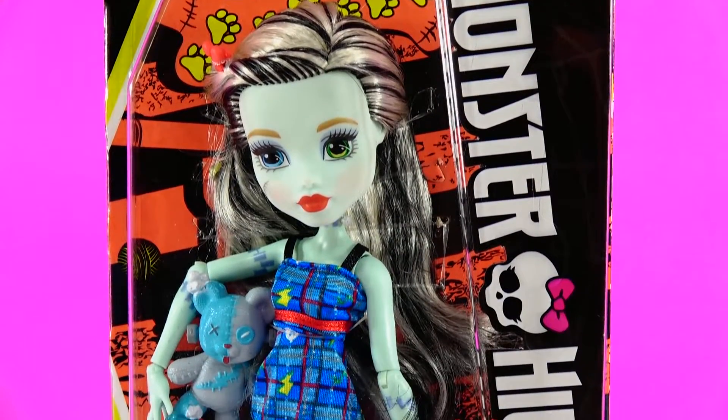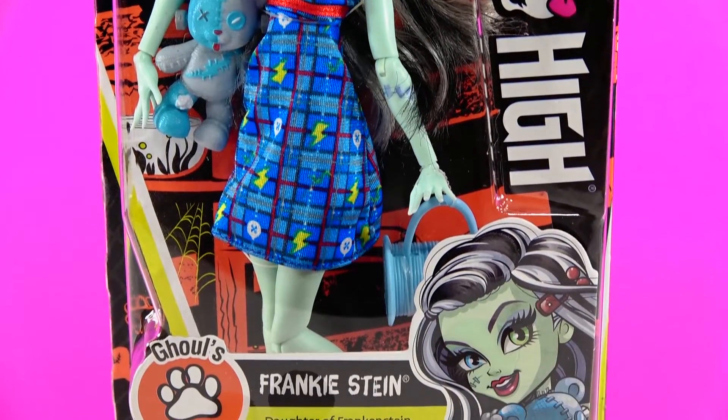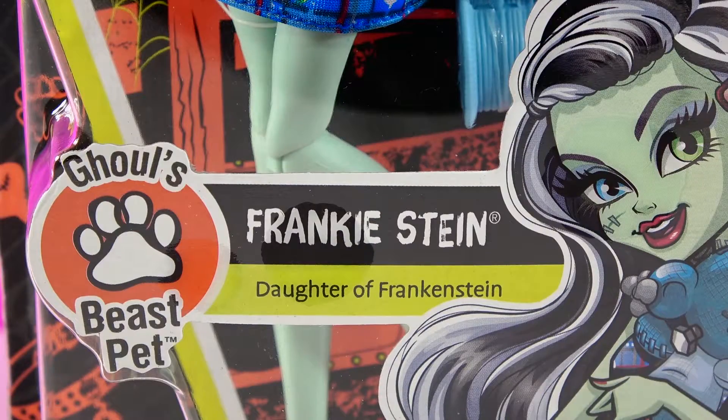Hey Sweet Cakes, it's Cat here, and today I'll be unboxing this gorgeous Monster High doll — it's Frankie Stein.